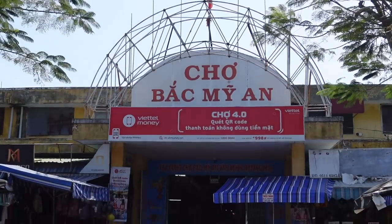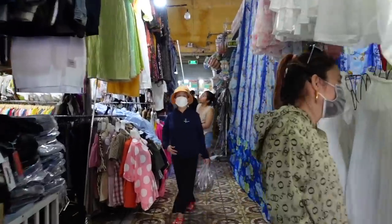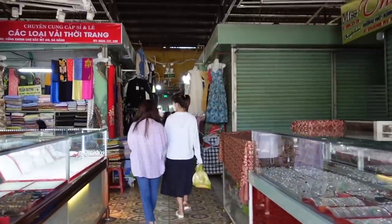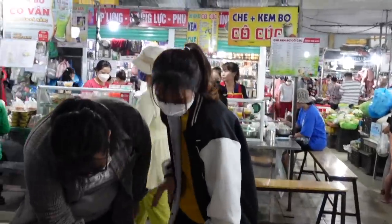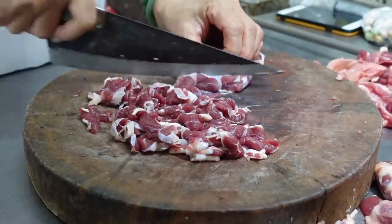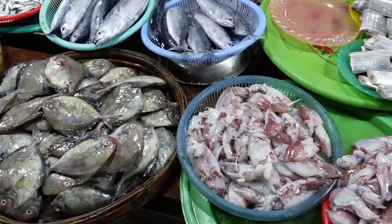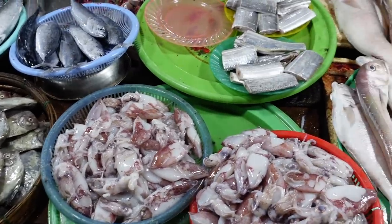I'm at Bắc Mì An market right now and as you can see, it is super busy here. When you walk from the entrance, the first section is clothing and other accessories. Going straight, Cô Vân avocado ice cream is right behind me. Behind the food section you can see the wet market where people sell fresh meat, fish, seafood, etc. — and they only sell it during the day, so it's very, very fresh. It's very convenient — people can shop over there and make food here.